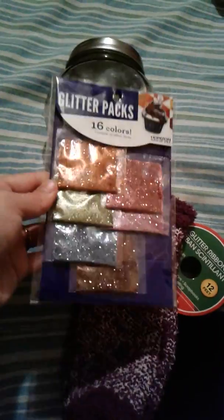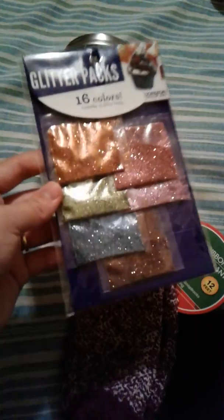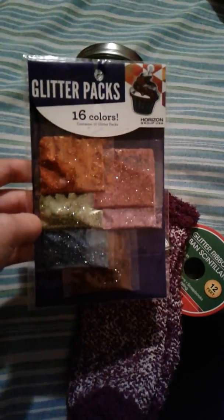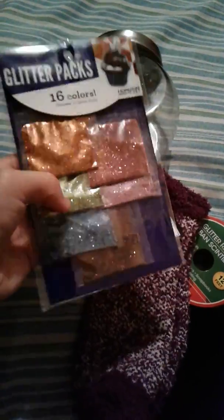I also did pick up some glitter — not from Dollar Tree, my bad, from Walmart. I picked up this glitter pack, 16 colors, and this is what I was making.